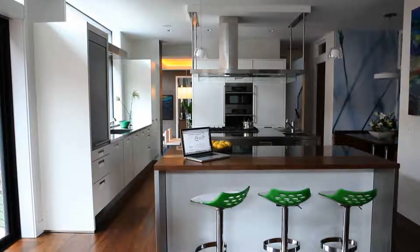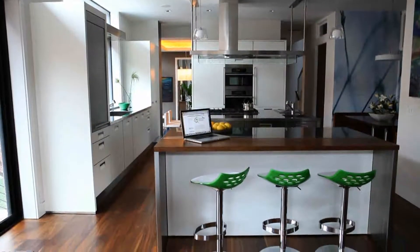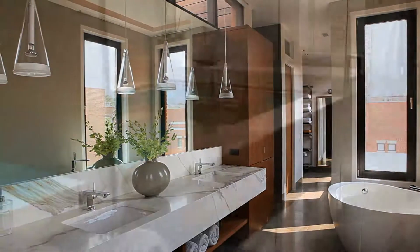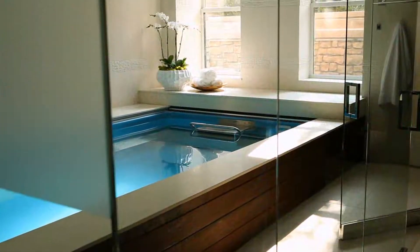My name is Bill Scholtens and I'm an architect. My firm is Elements Architectural Group. I was retained by the owners of this building to design a very high rated LEED home. This is under consideration to be a LEED Platinum home and I'm excited to tell you about it.